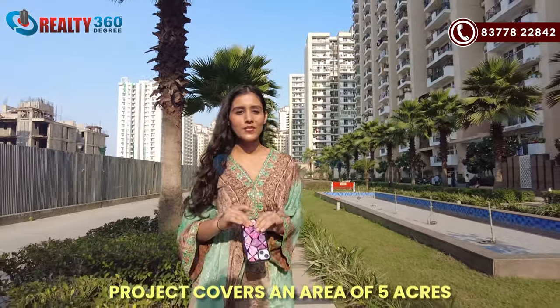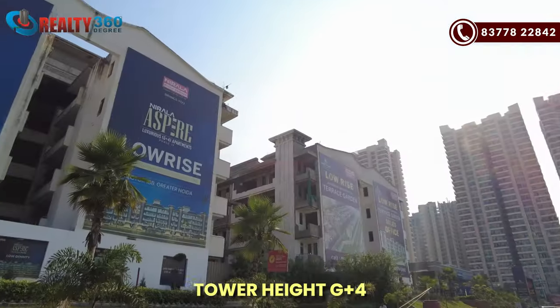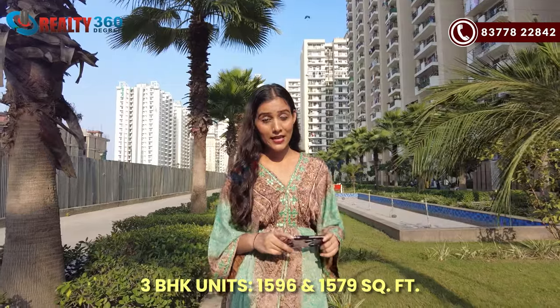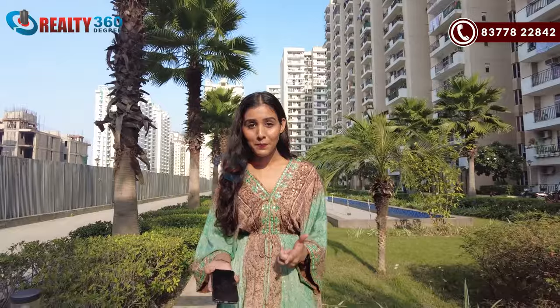This is a 5-year-old project with only low-rise apartments. You will live in G-plus-four floors. There are only 3 BHK units available in sizes of 1596 and 1579 square feet. You will also get a lot of open areas including a central green area.